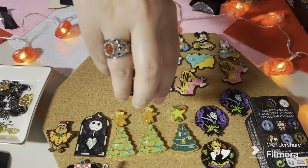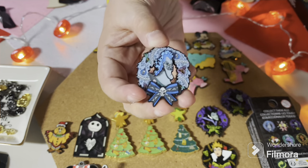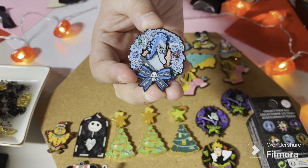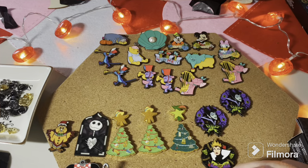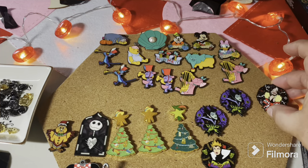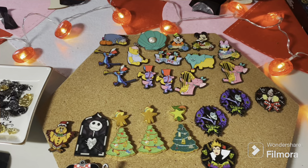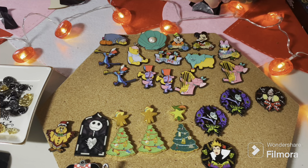Her car is on there and — oh hey — this is probably one of my favorites. It has Pain and Panic on there as ornaments. The man of mischief! This is so good. Why are these this nice?